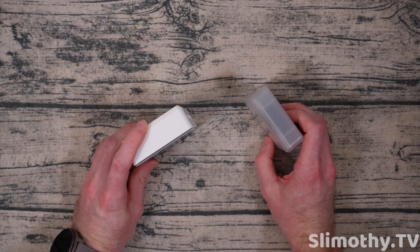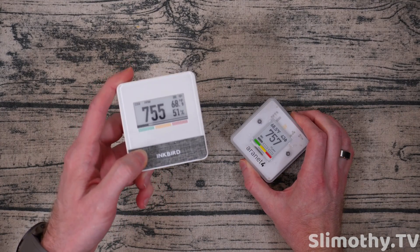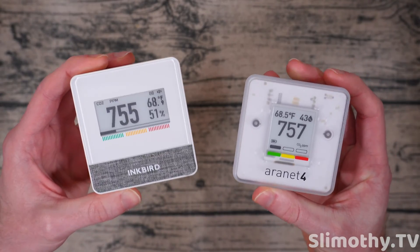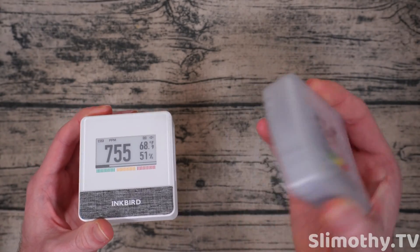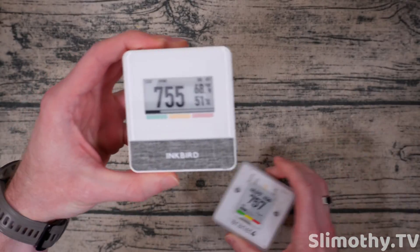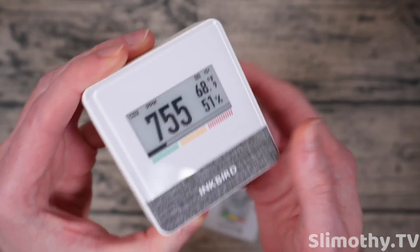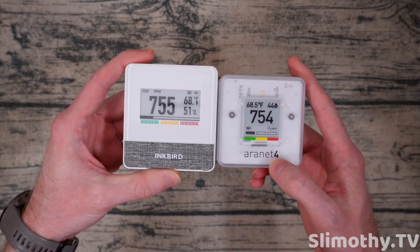Next up, let's talk about the developers. As far as I can tell, Aeronet is a European company and Inkbird is Chinese — so take that for what you will. As for looks, I think it's totally subjective. I personally prefer the Aeronet 4's design just a little bit more because I like this translucent design — you can kind of see the internals. But I can definitely see some people liking the Inkbird with its canvas section and raised branding at the bottom. I personally like the Aeronet 4 just a little bit better.